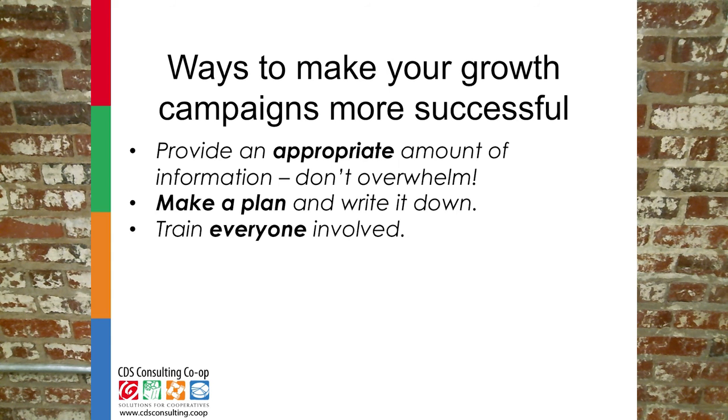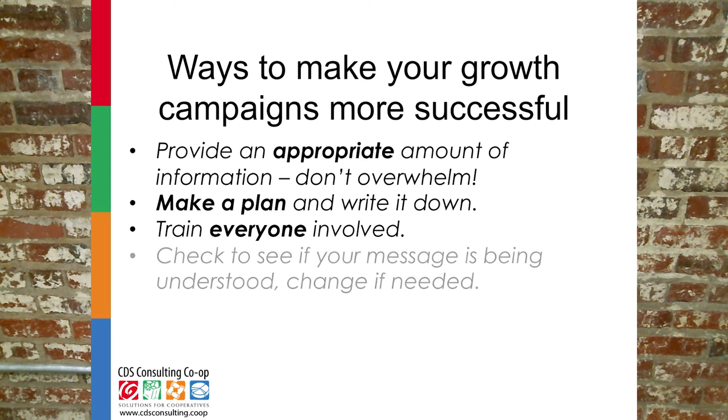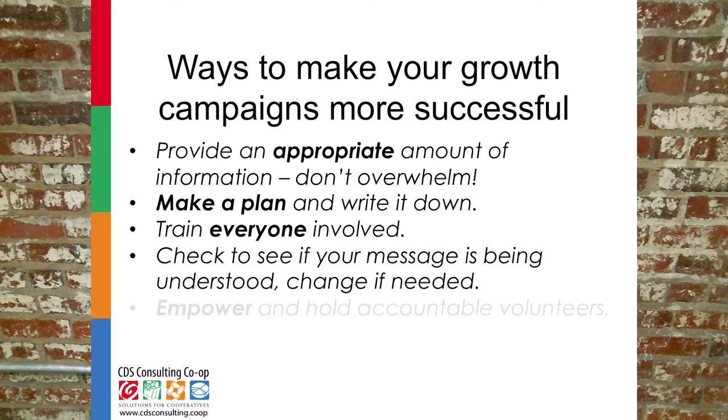Don't skimp on training — train everyone involved, especially the leaders of your membership growth efforts. Check to see if you are building momentum; if your efforts aren't grabbing attention and yielding results, change them. Try new things and listen to your community and members to learn what resonates with them. Although it can be hard with volunteers, don't forget to empower people to create and innovate, and also make sure to hold them accountable for clearly stated and agreed-upon outcomes.